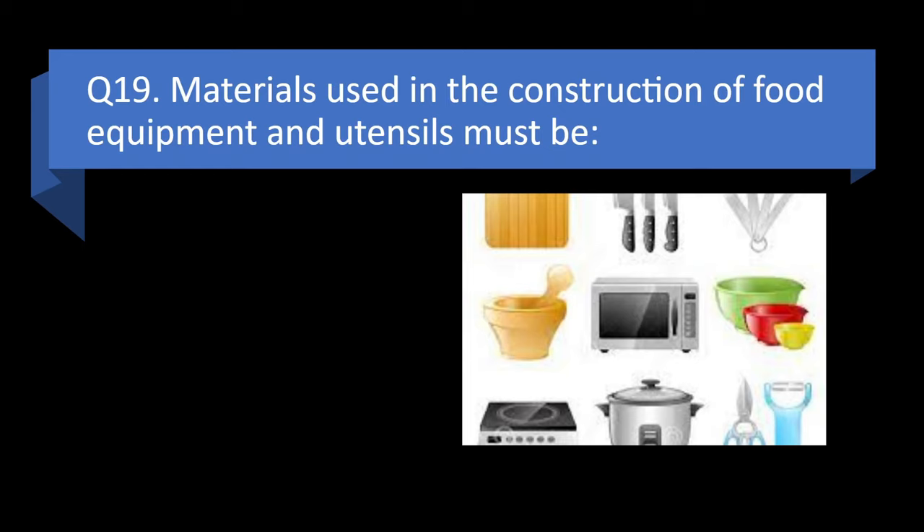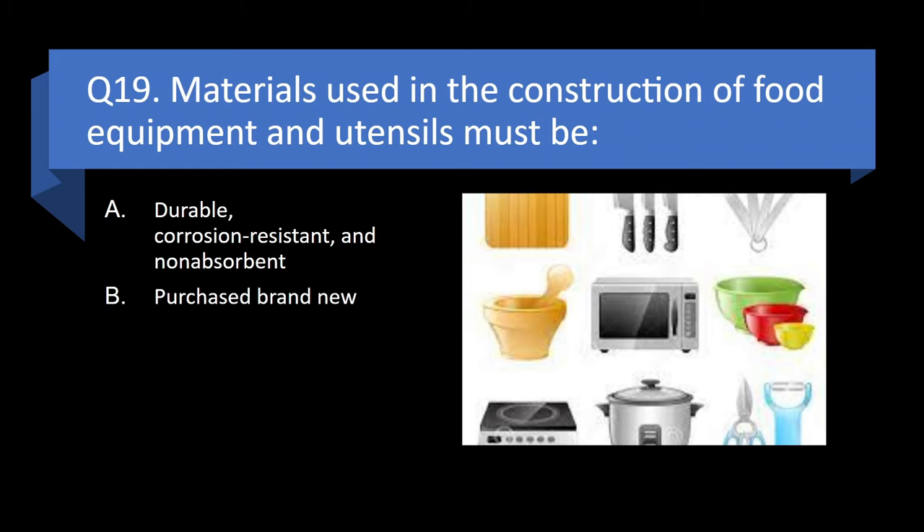Question 19. Materials used in the construction of food equipment and utensils must be durable, corrosion resistant, and non-absorbent; purchased brand new; certified by the FDA; or made only of metals? Answer: a. Durable, corrosion resistant, and non-absorbent.